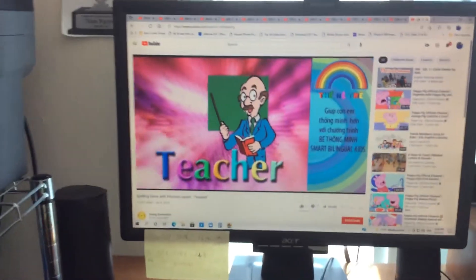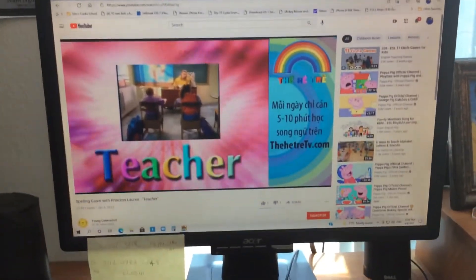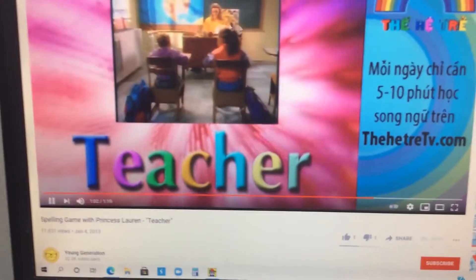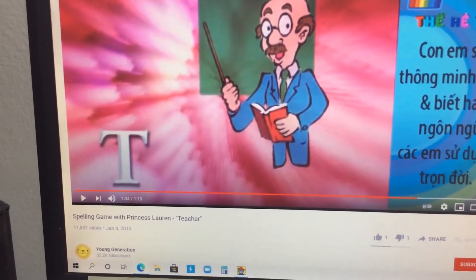Teacher. I love my teacher, she's the best. Me too! Yay! Wow! Excellent! That's correct, I spelled teacher.